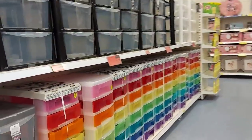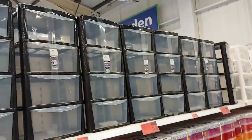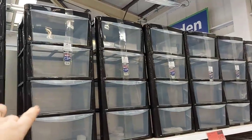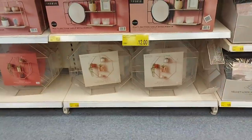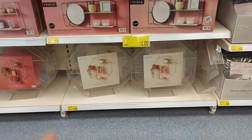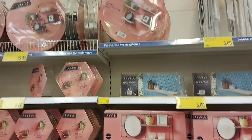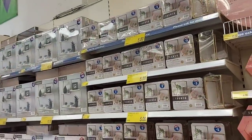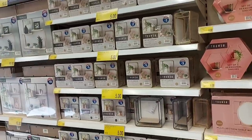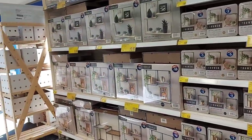Down here there are some larger storage units — these are £29.99. There are also two-packs for £25. They've got loads of storage bits in here — including a hexagon shelf for £15, round shelves with mirrors, and sets of two shelves for a fiver in different colours — black, gold. The larger ones over there are £10.